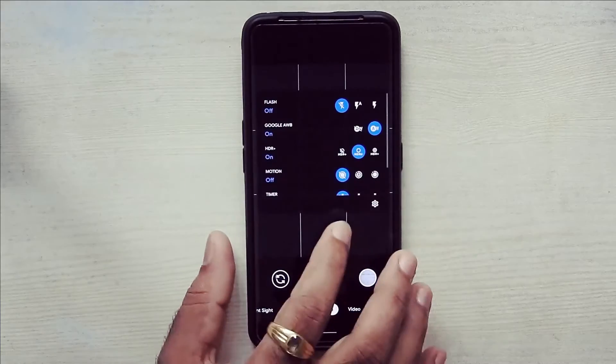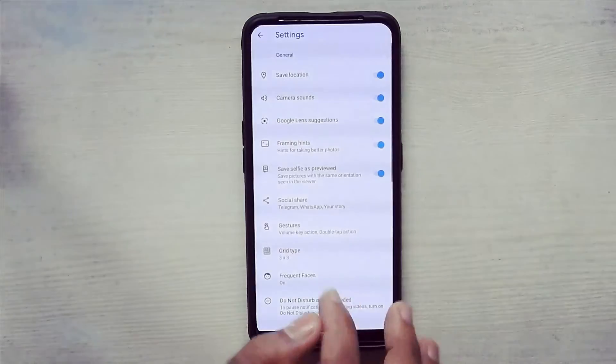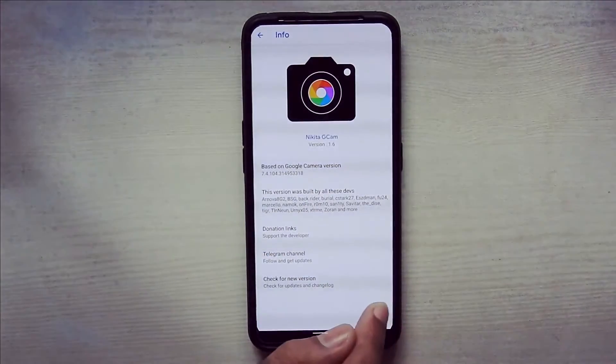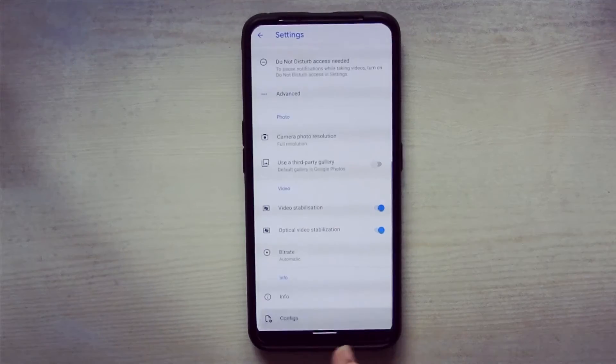I recommend the Nikita GCam Origin 1.6 to use in this ROM. It works really awesome. These are some camera samples.